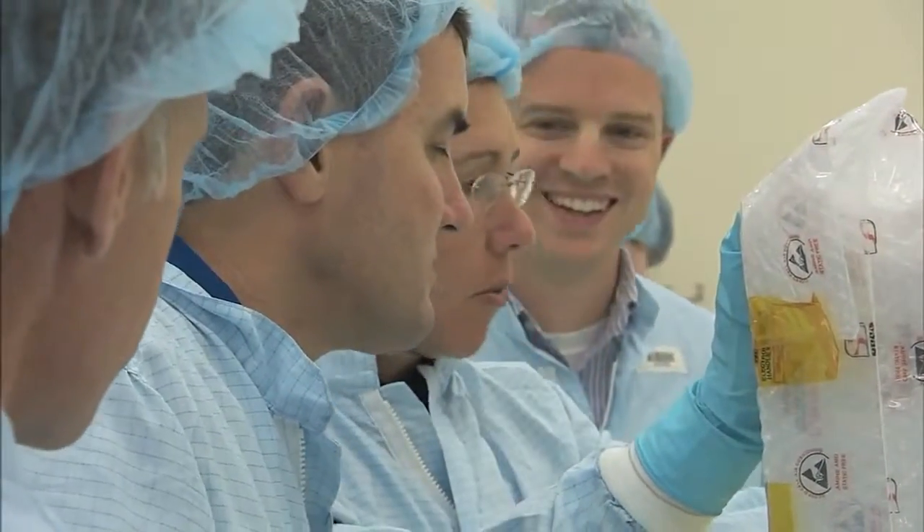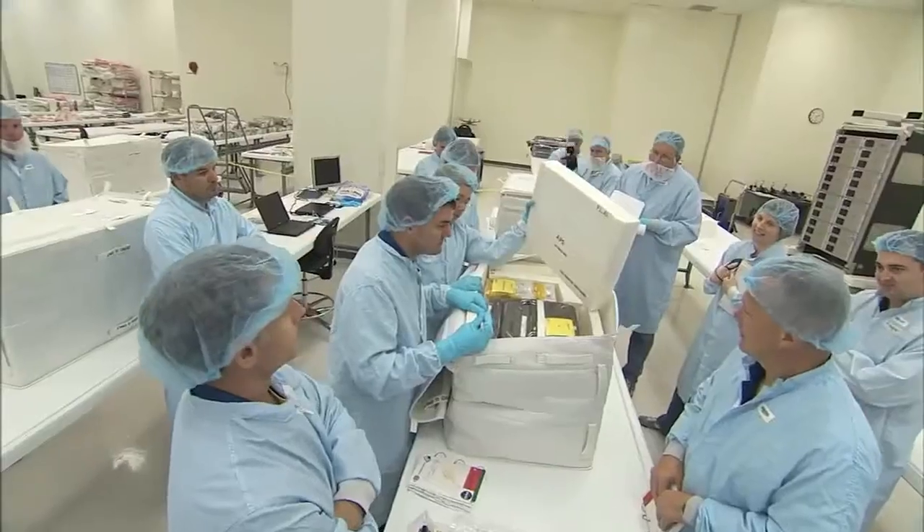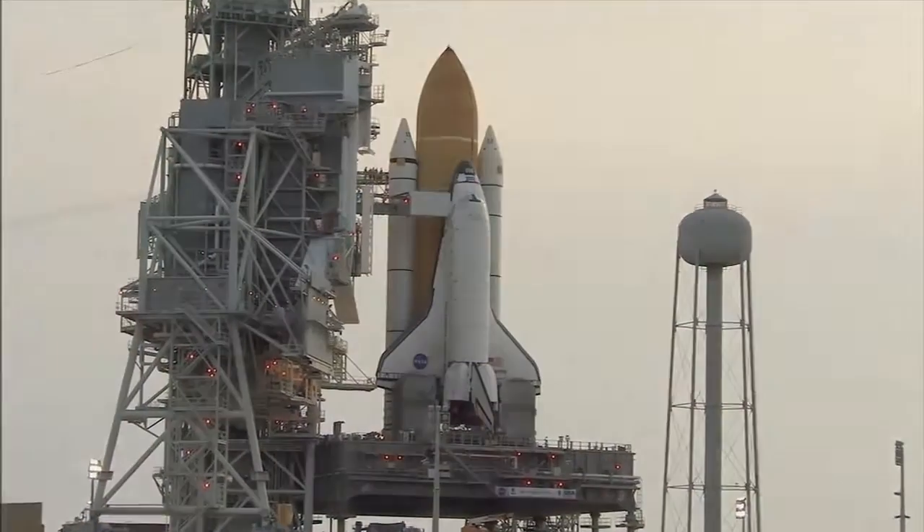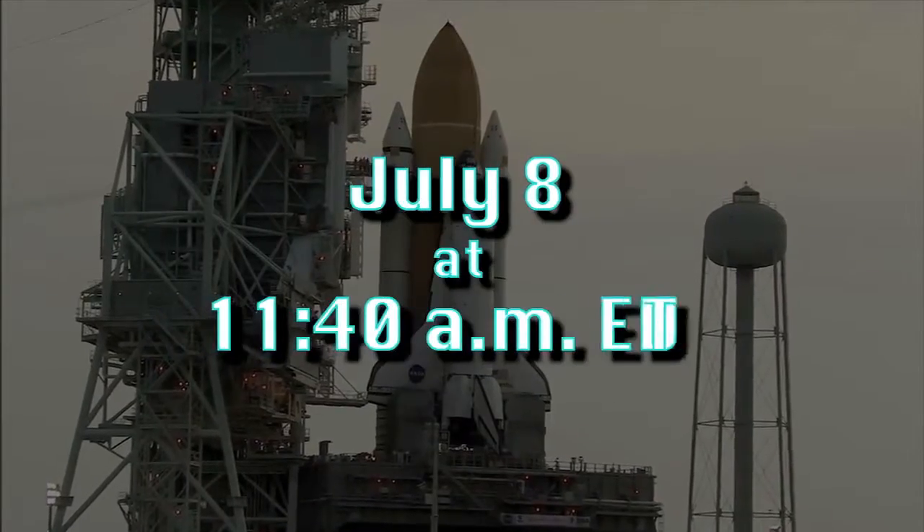The mission also will fly a system to investigate using robots to refuel spacecraft. Atlantis is targeted to liftoff on July 8 at 11:40 a.m. Eastern.